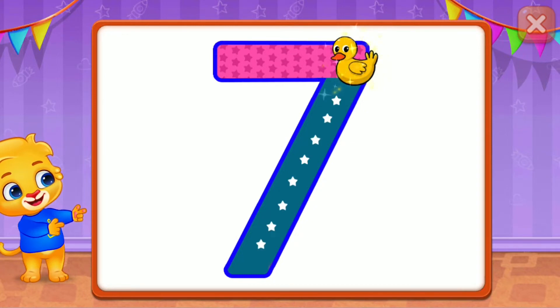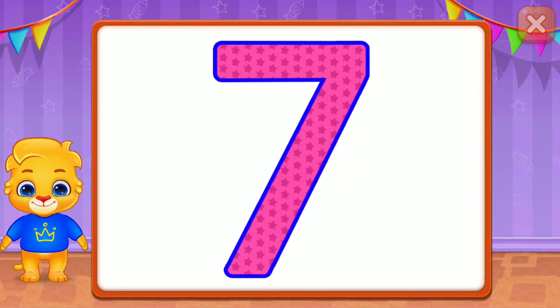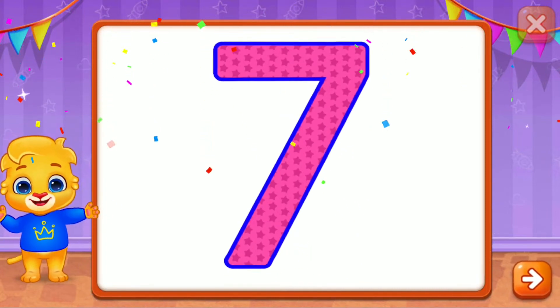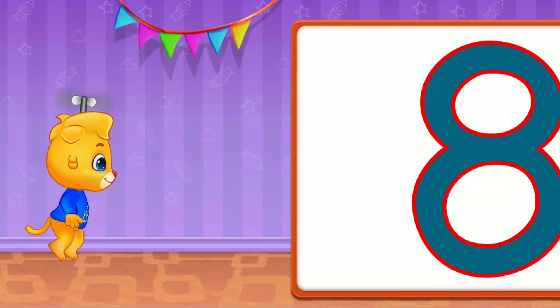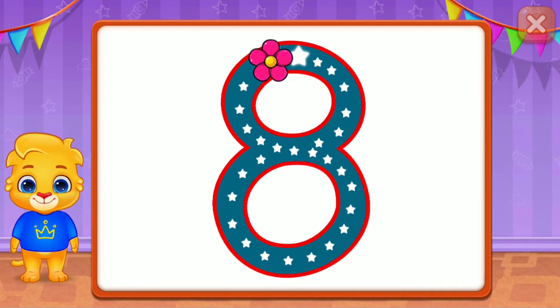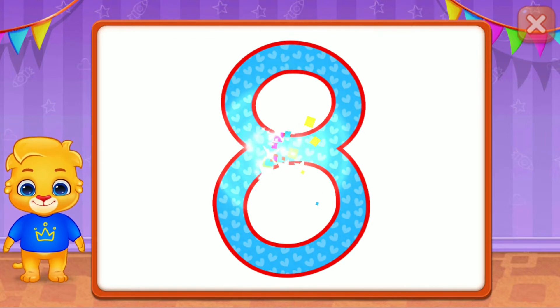Seven! Wonderful! Seven! Seven! Eight! Eight!